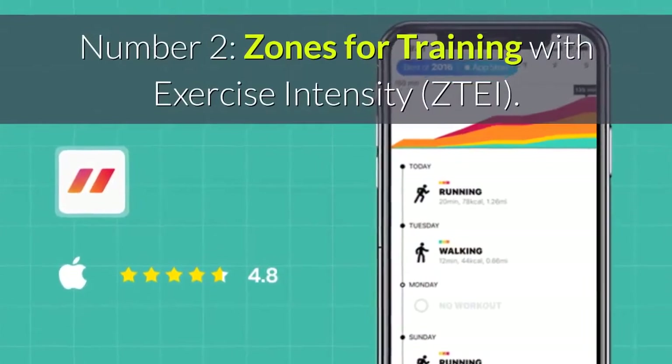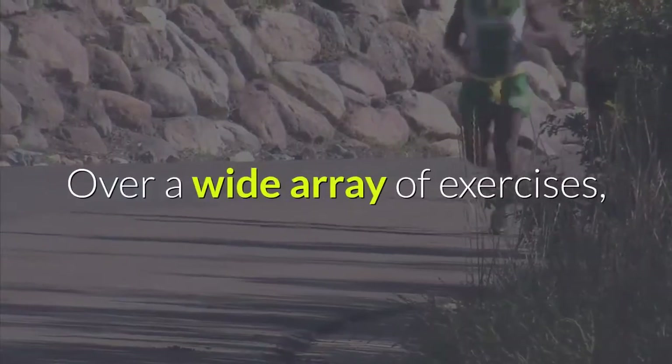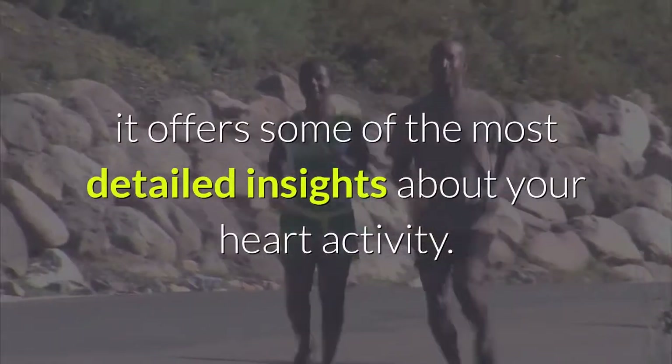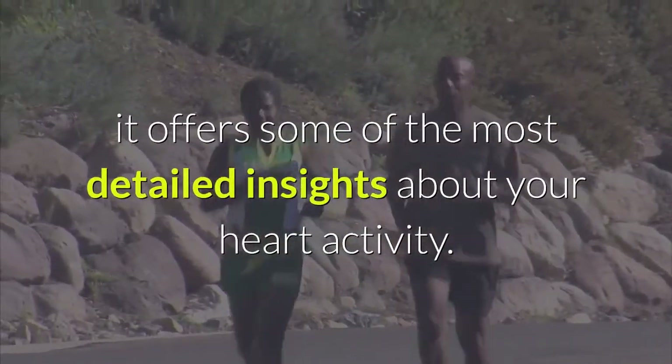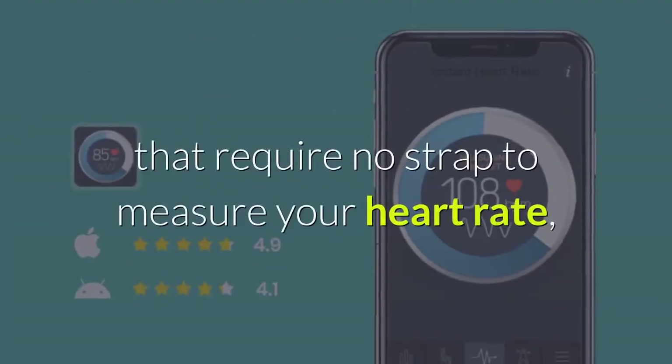Number two: Zones for Training with Exercise Intensity (ZTEI). Over a wide array of exercises, it offers some of the most detailed insights about your heart activity.